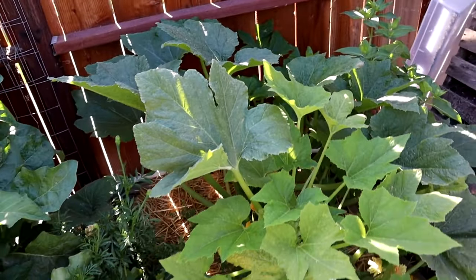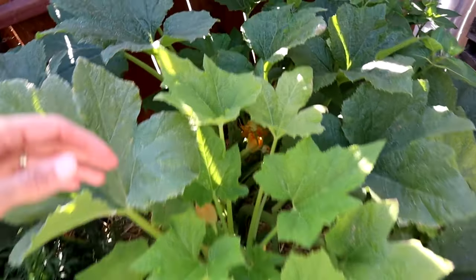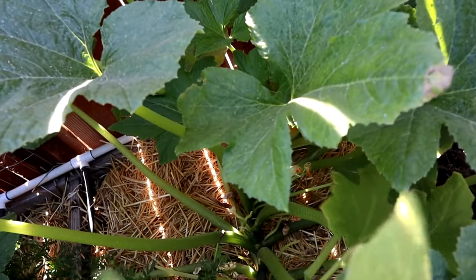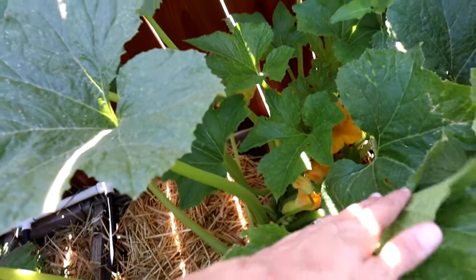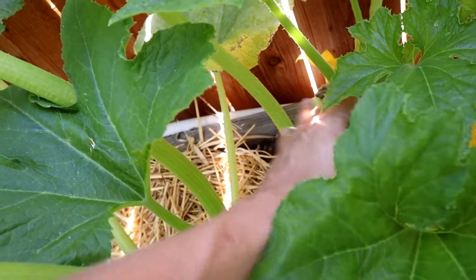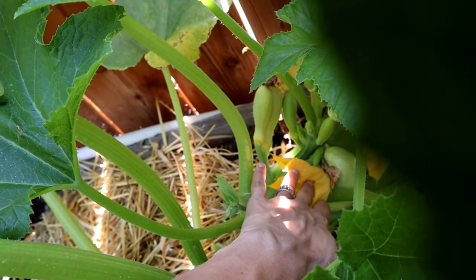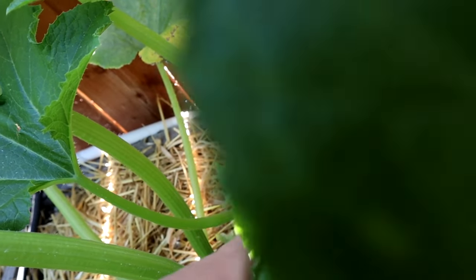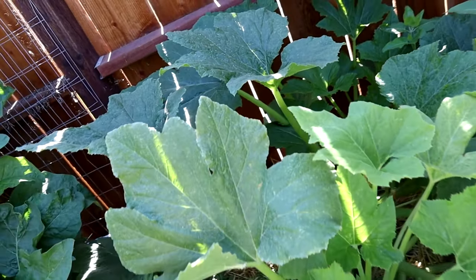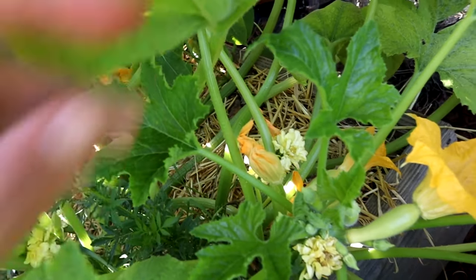Next to the jungle I have the early straight neck squash. This is actually two or three plants, but the one in back has been producing conjoined twins, which is really interesting. I harvested one the other day and we ate it — it was amazing. I don't know why that particular one is producing a lot of conjoined twins while the other plant seems to be producing them normal.